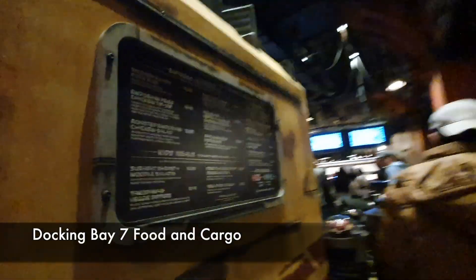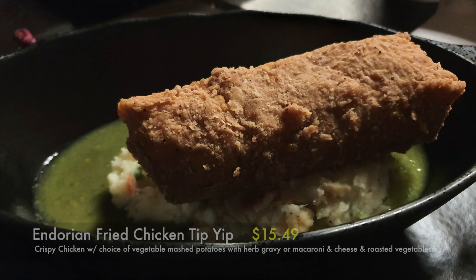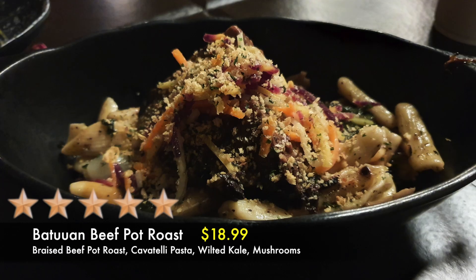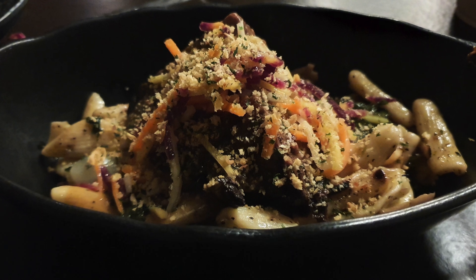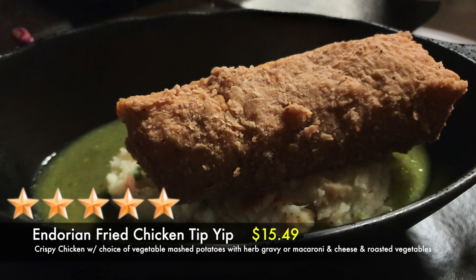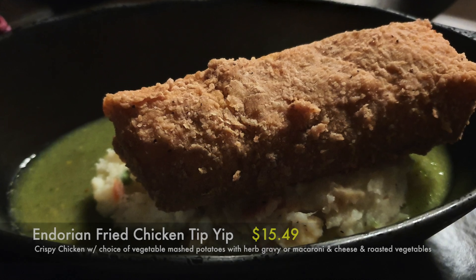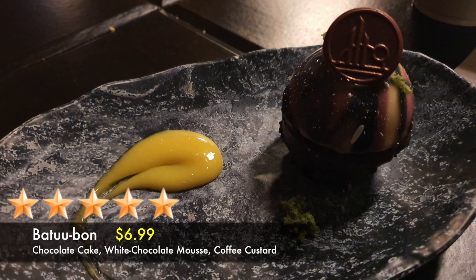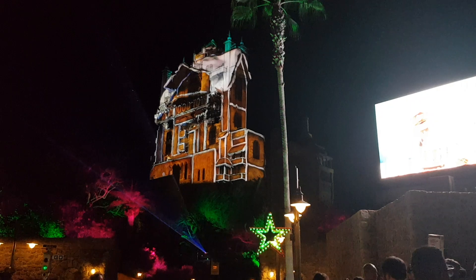For our dinner, we went to Docking Bay 7 Food & Cargo. Here's what we ordered: Batuan Beef Pot Roast, Indorian Fried Chicken Tip-Yip, and Batu Bun. The Batuan Beef Pot Roast was delicious — the beef was juicy and tender, and it's a good combination with the pasta. We also liked the Indorian Fried Chicken; just like the beef, the breaded chicken was thick and tender, and their mashed potatoes were creamy and rich. Five stars for this meal! For dessert, we ordered the Batu Bun — if you're a chocolate lover, this is a must try.